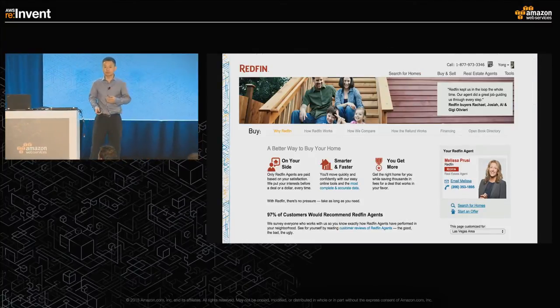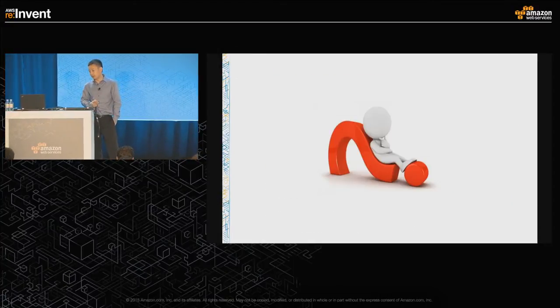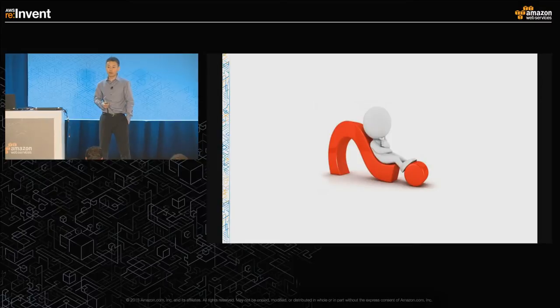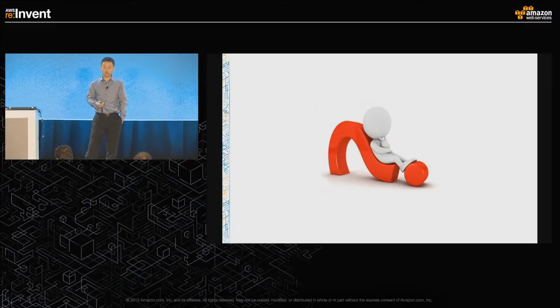I manage the big data analytics team. We have a bunch of data scientists and software engineers building a big data platform. The bigger part for us is trying to answer questions about what does the user want, who they are, and what do they need — and how can we be helpful for the home buying or selling process. It's a very emotional process, especially for first-time home buyers. It's usually the largest purchase of your life, you don't do it very often, and you're trying to figure out where you're going to stay for a long period of time.